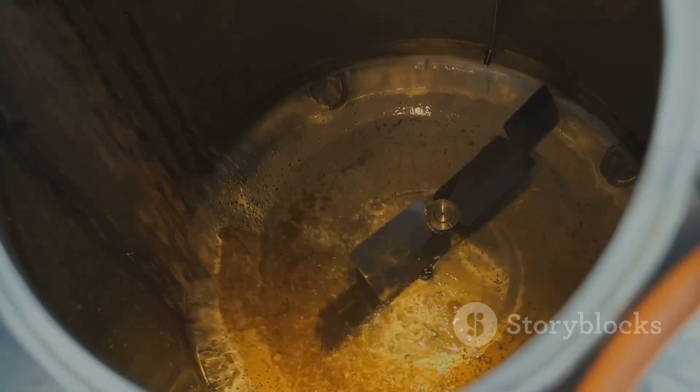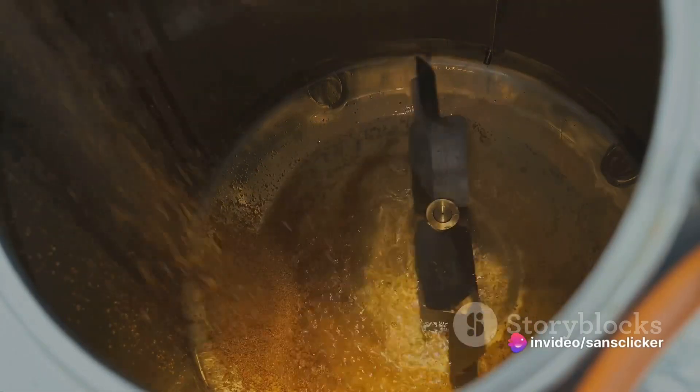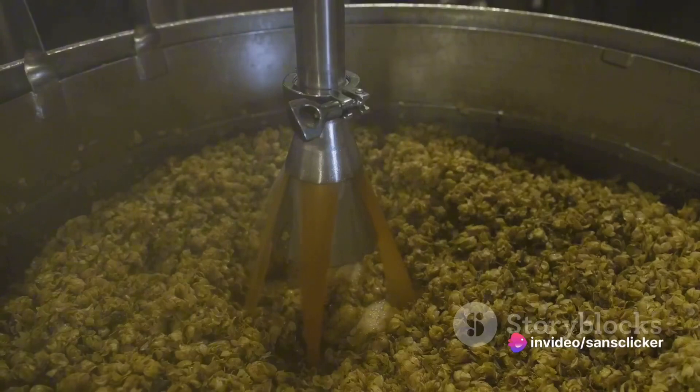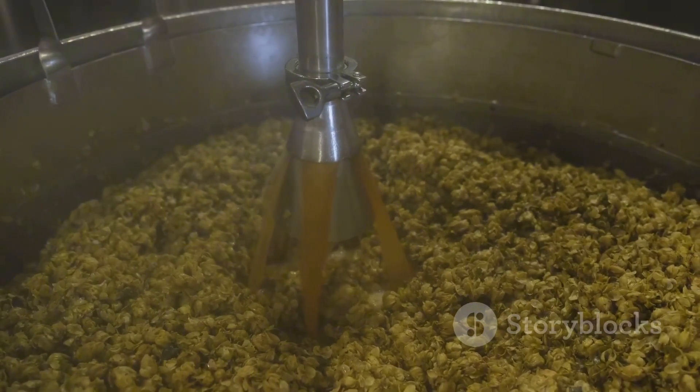Next comes mashing. The grist is mixed with hot water, which triggers the enzymes to break down the remaining starches into sugars. This sugary liquid, or wort as it's known in the brewing world, is then drained off and boiled.